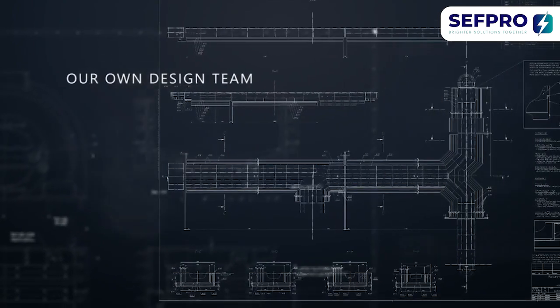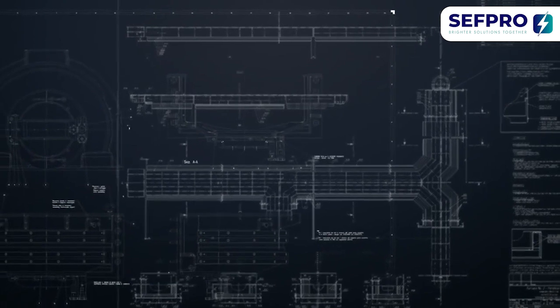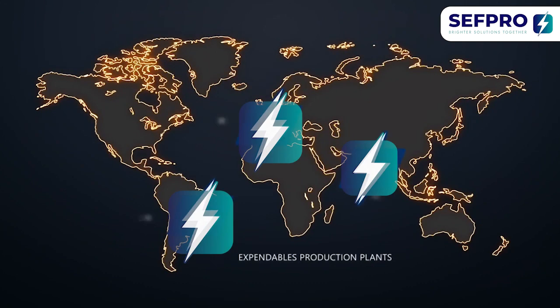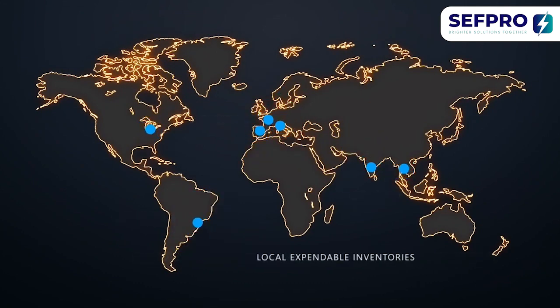Our team of designers is committed to provide upstream support and build your future innovative projects. Wherever you may be, our global network of manufacturing plants and expendable hubs guarantees a seamless delivery service at all times.